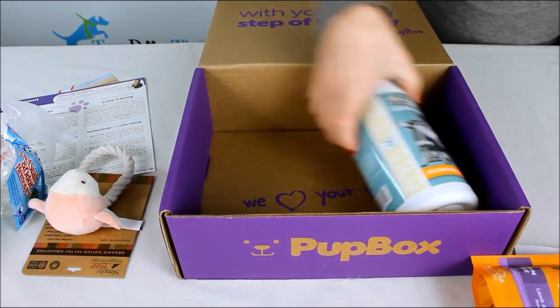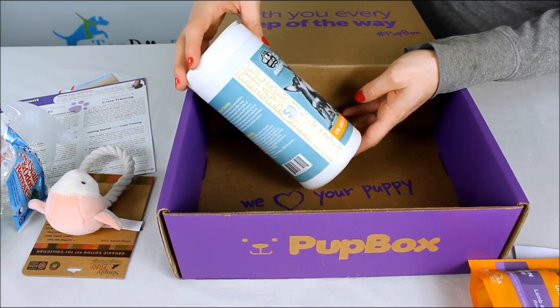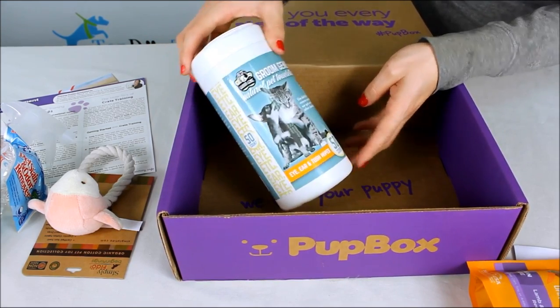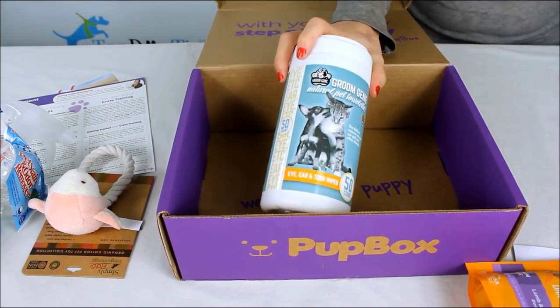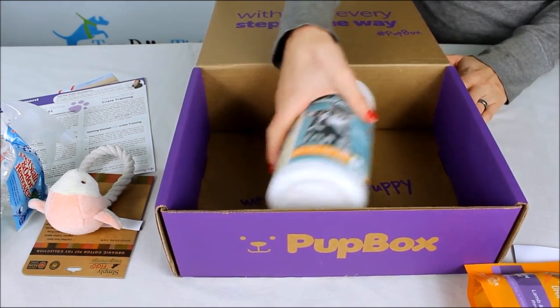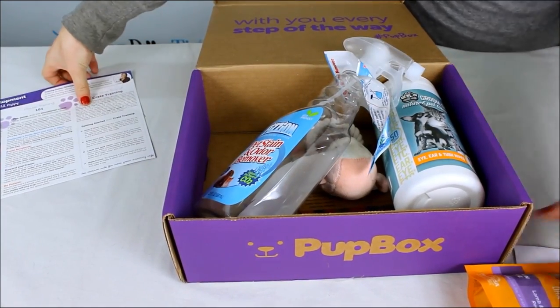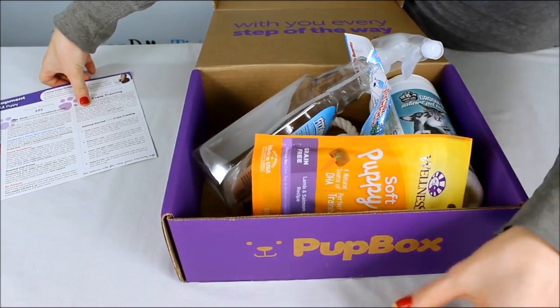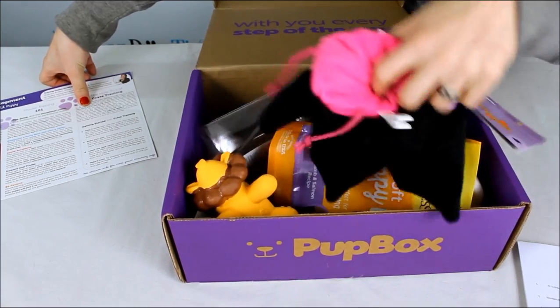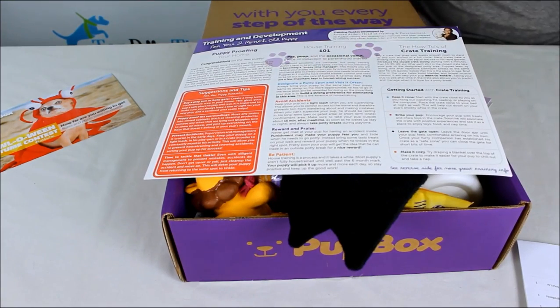We also have natural pet wipes from Groom Genie — eye, ear, and tush wipes, 50 of them in the pack. That's another great thing to have on hand if you have a puppy, because they are messy. All together I got seven products and a training guide in this October Pup Box — that's great value.